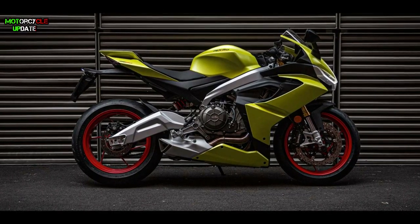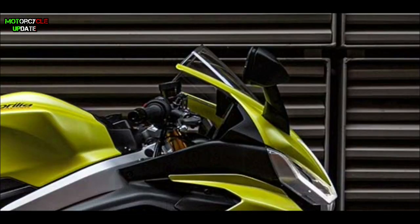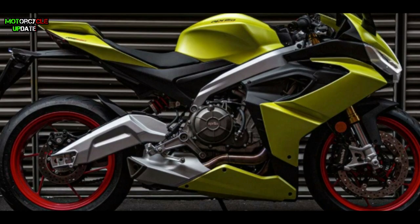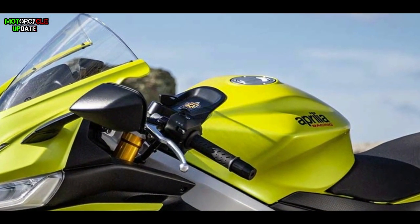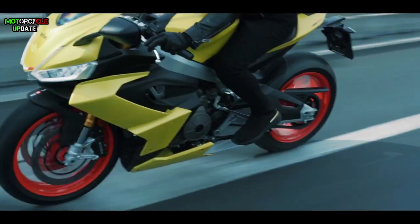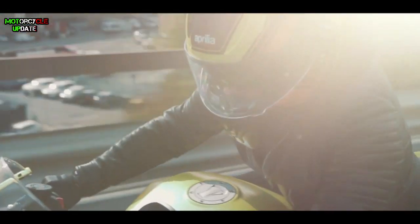At the rear, this bike has an aluminum swingarm with an asymmetrical frame monoshock and a 220mm single disc with two-piston calipers. The weight of this bike is quite light — same as a 250cc motorbike — at only 169 kilograms, supported by a 15-liter fuel tank capacity.